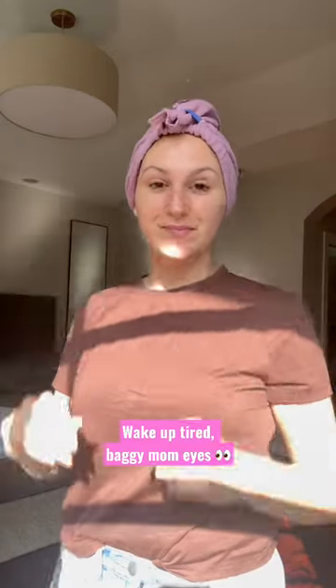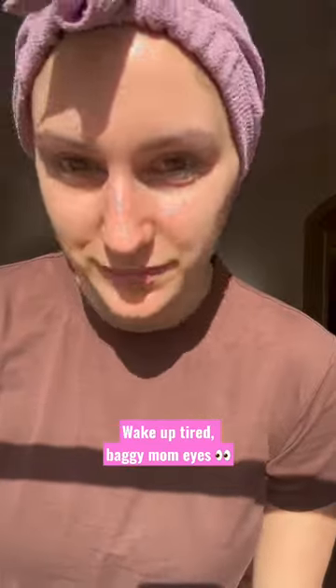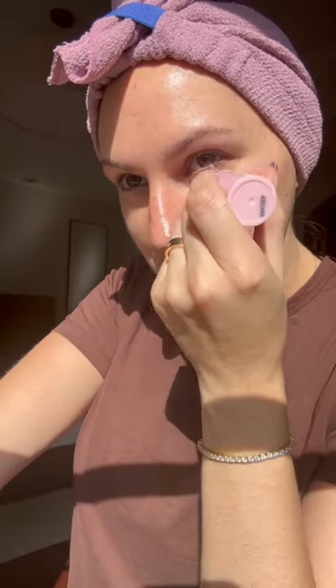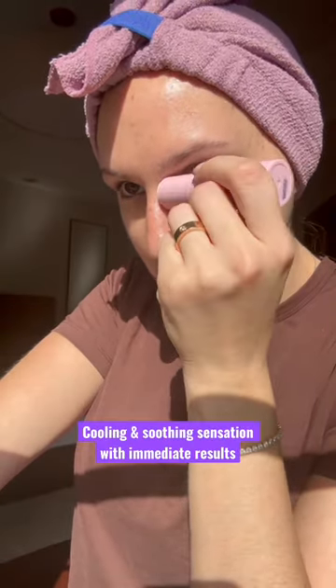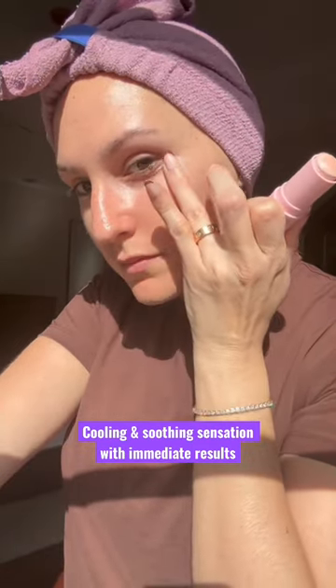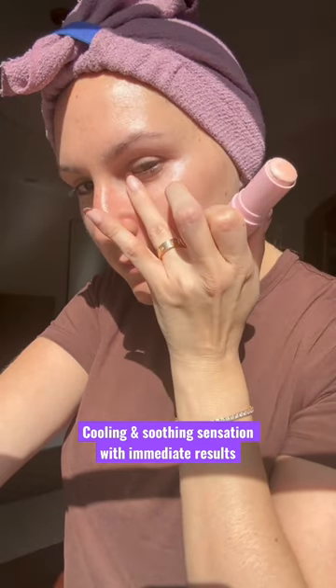If I had to pick one product to wake up these tired baggy mom eyes, it would be the Tula Rose Glow and Get It Cooling and Brightening Eye Balm. It is like a chapstick for your eye but with a really cooling sensation — it feels like your eye is just waking up. You can even see the results almost immediately.